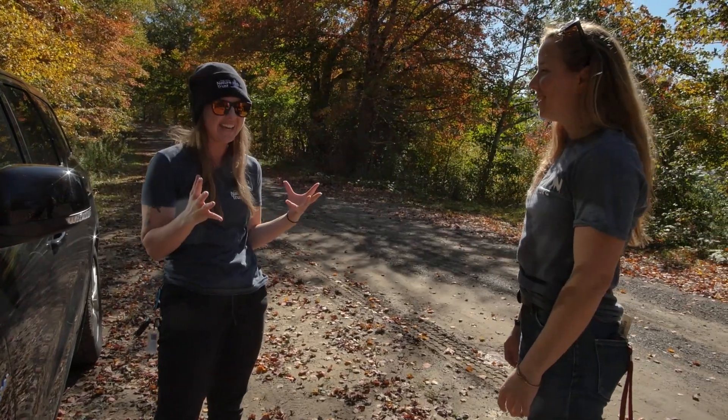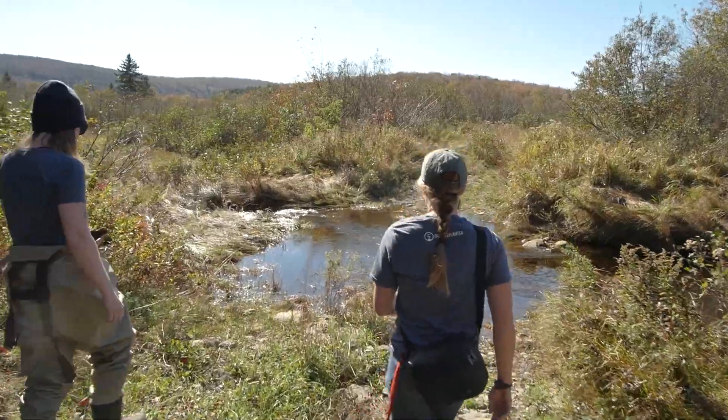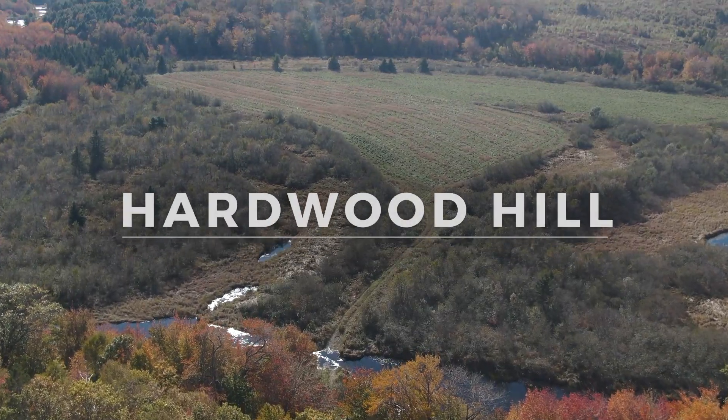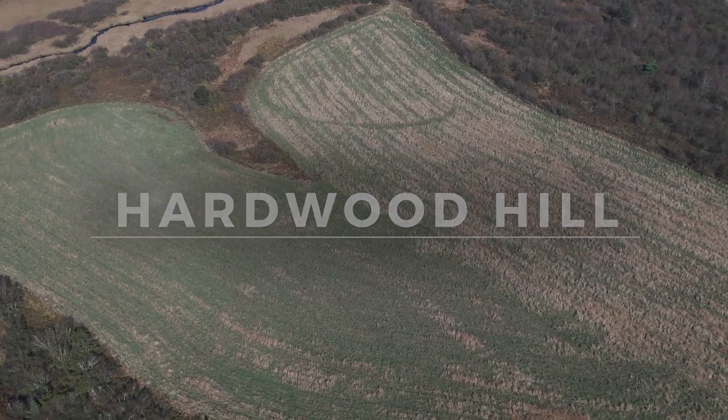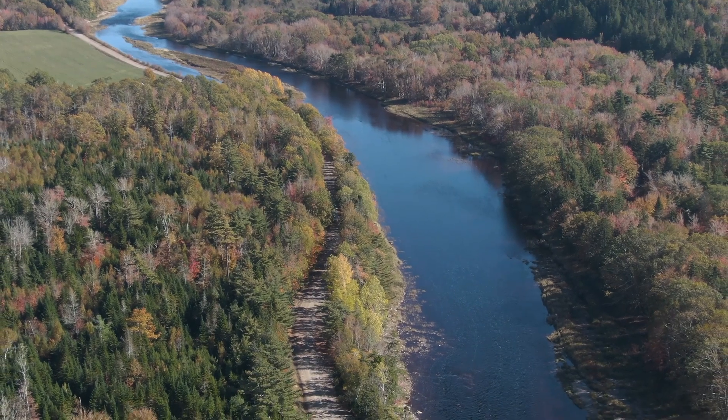I'm Jessica, the Stewardship Coordinator at the Nova Scotia Nature Trust. This site is called Hardwood Hill and we've had it for a couple of years. It's on the St. Mary's River, which is one of the longest rivers in Nova Scotia and is home to a lot of rare species, so we're hoping to restore the site for their benefit.